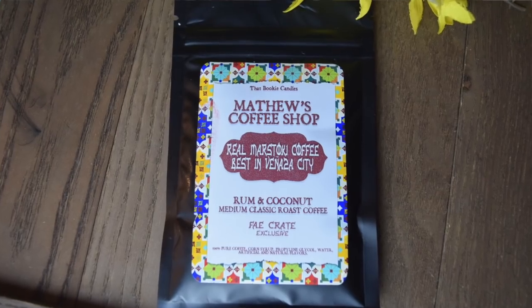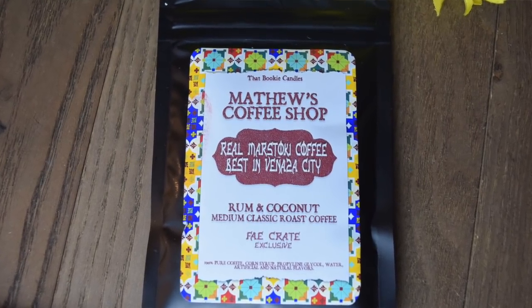Coffee! Yes! Matthew's Coffee Shop — Real Marstoke Coffee, Best in Vinyasa City. I love this so much. This is like the perfect fangirl box if you were a Witchlander. This is making my night — I needed this, it's been a long day. Bookie Candles made this. This is rum and coconut medium classic roast coffee, and it looks like it's a sweetened coffee that is already ground. I will have to try that out.